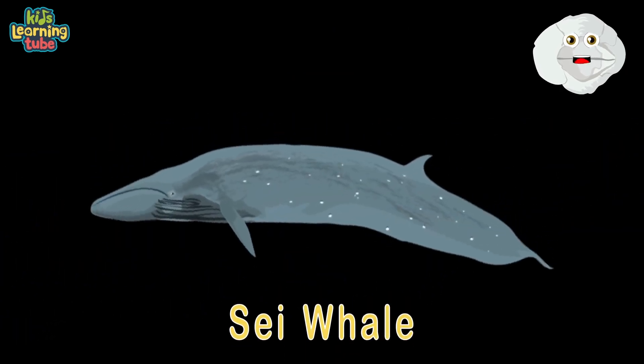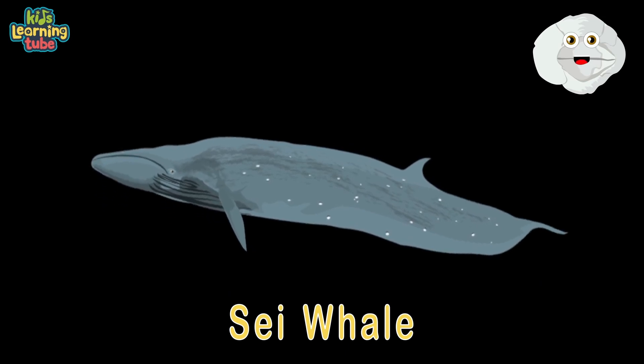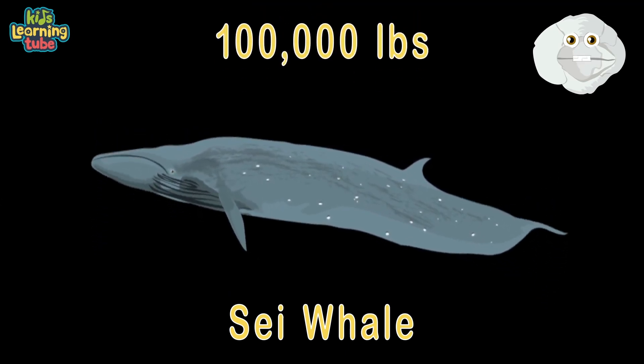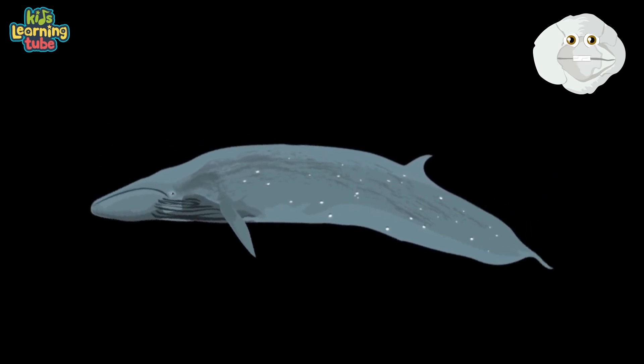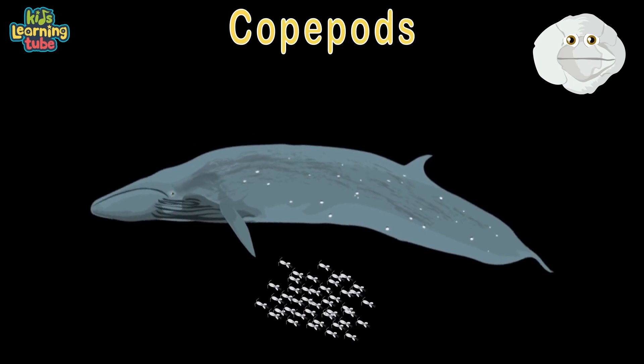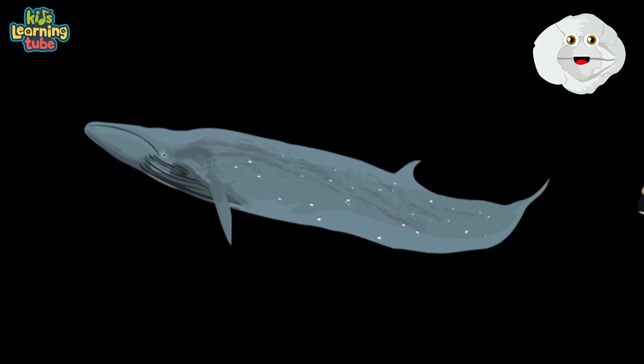Here's a sei whale — 55 feet in their length. At 100,000 pounds, you know they've got some strength. They feed on 2,000 pounds of food per day: they eat copepods, krill, small fish, and cephalopods.